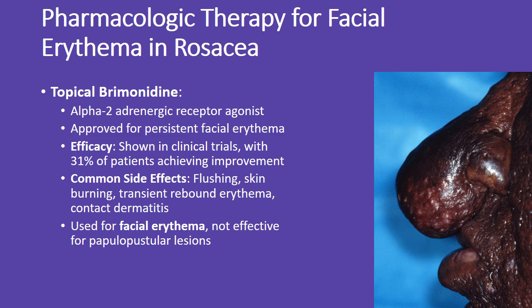Topical brimonidine is a medication used to treat persistent facial redness in rosacea. It's effective in reducing erythema, but may cause side effects like flushing and skin burning. It doesn't treat papules or pustules, but can be combined with other treatments for patients with both symptoms.